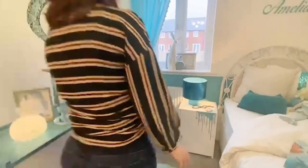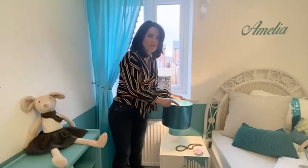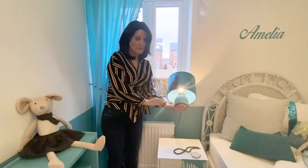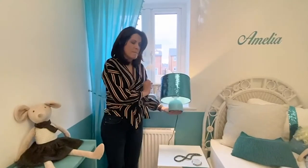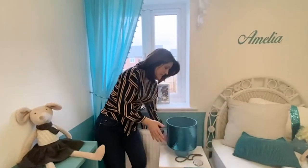Along with some other lamps we found at the British Heart Foundation, there was a little touch light in a bag for a couple of pounds. It was silver, so all we've done is painted it in the same teal paint and found a mermaid-inspired shade to go onto it. It's a perfect little lamp for a little girl's bedroom.